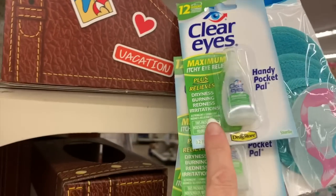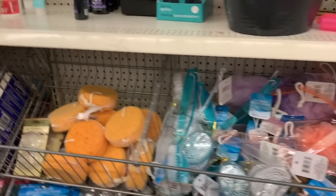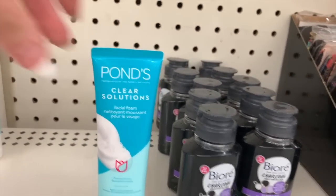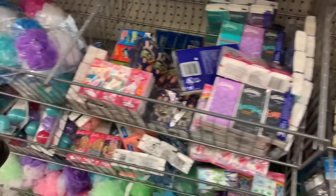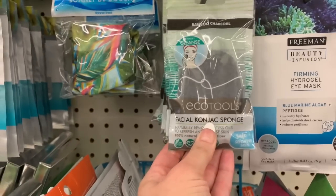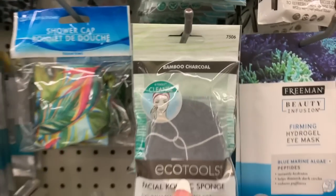These are new this week and name brand — Clear Eyes. The Biore is still here, that's definitely name brand. We have more Ponds and Garnier. We have more Ego Tools — this is the Facial Konjac Sponge and this one is in Bamboo Charcoal.